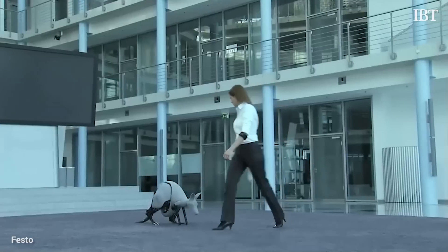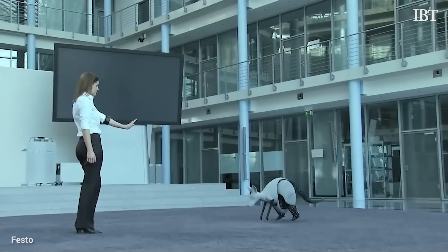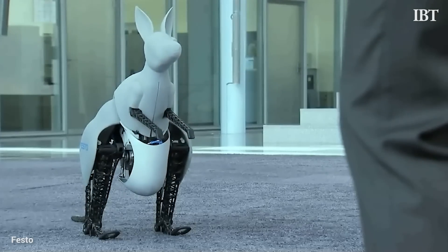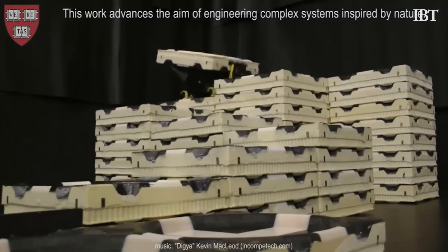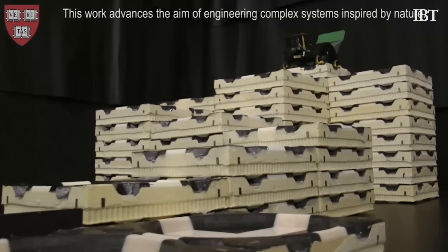But this robotic kangaroo is yet to have a direct commercial purpose. This is not the first time science has looked to nature to make our lives easier. In February of this year, Harvard engineers developed robots that mimicked termites, with the goal of replicating the way in which the sophisticated insects work together.